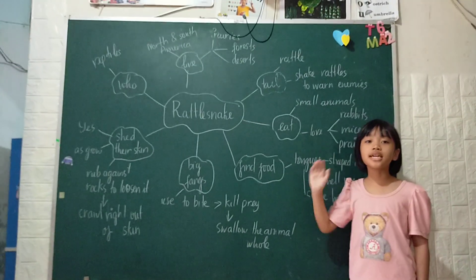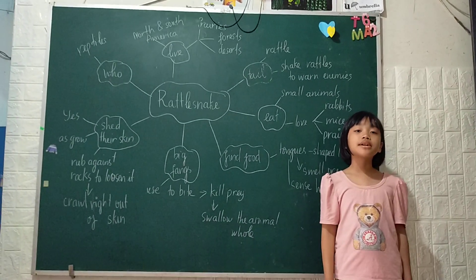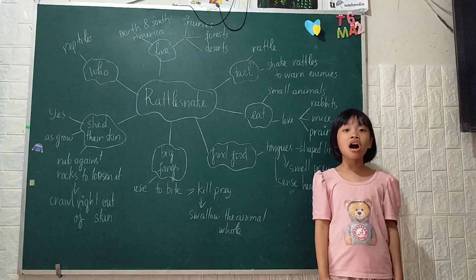What do they eat? They mostly eat small animals. They really like rabbit, mice and prairie dogs.